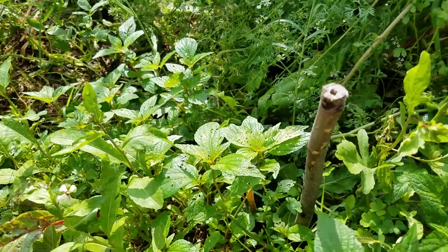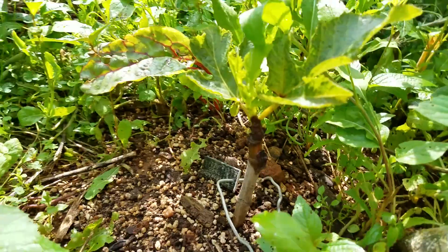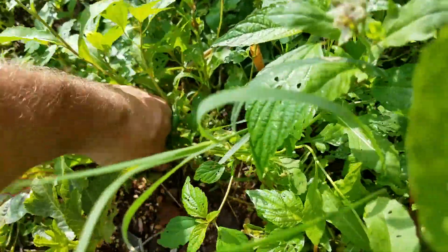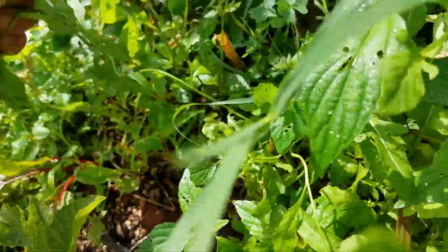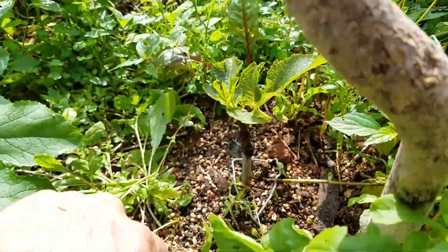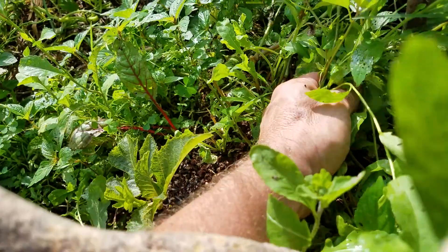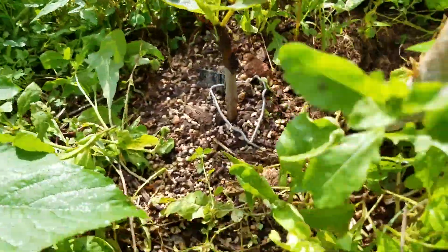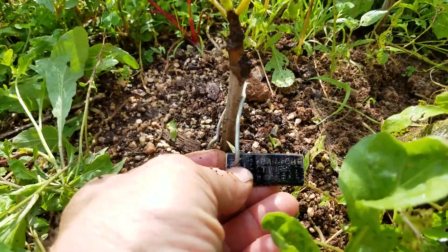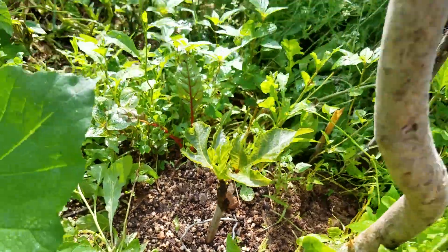There's a fig tree in here somewhere — oh yeah, here it is. That's one I sprouted from a fig pop method. I pulled some of this foliage back so it gets some light. Now you can see the fig tree better. I made some little tags for it — that is a Panache Tiger fig. Can't wait to see that one grow.